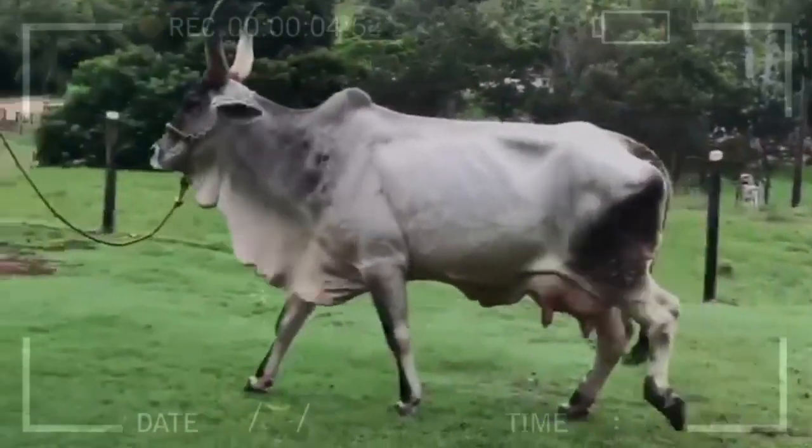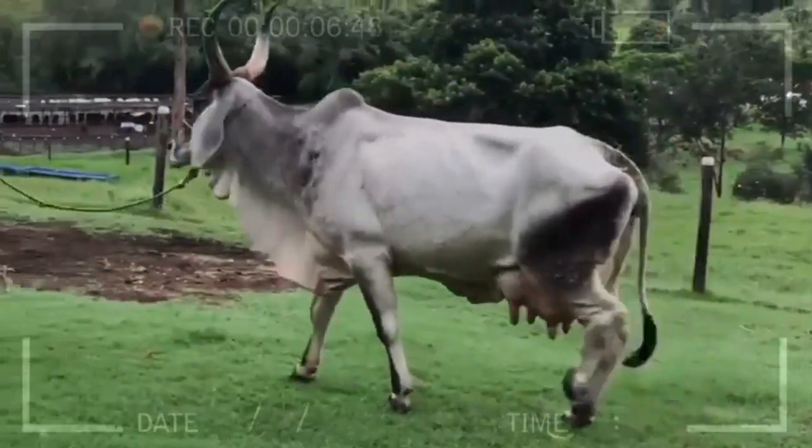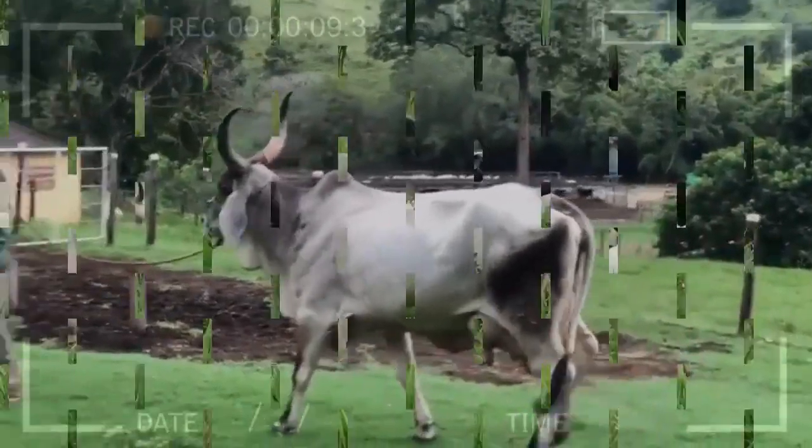Furthermore, their docile nature makes them suitable for activities such as grazing, meat production, and genetic improvement of other breeds.